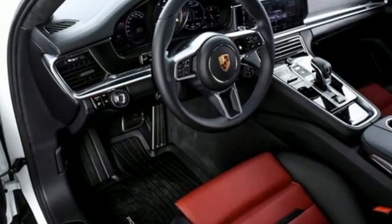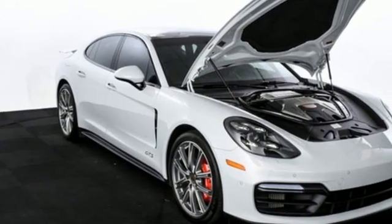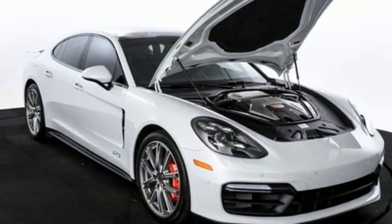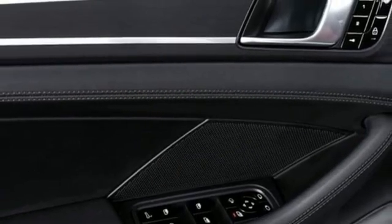External memory control. Dual zone climate control. Refrigerated box located in the glove box. Express open and closed sliding and tilting sunroof. Twin turbo V8 engine. Four wheel drive.